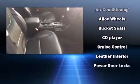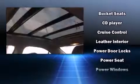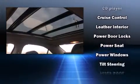Passengers are protected by various safety and security features, including dual front impact airbags, traction control, ignition disabling, and four-wheel disc brakes with ABS. This car was designed with safety in mind, allowing you to drive with even greater assurance.